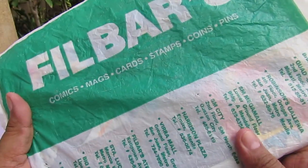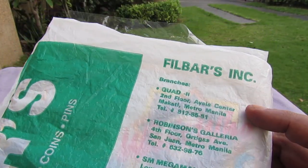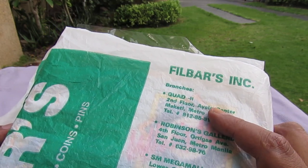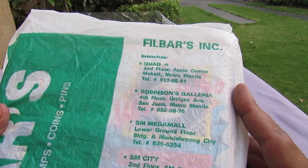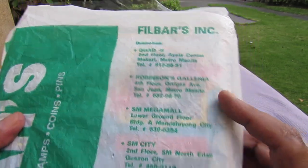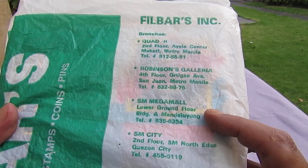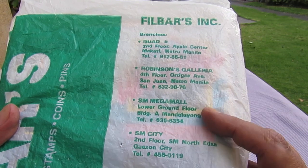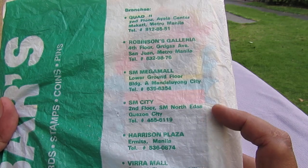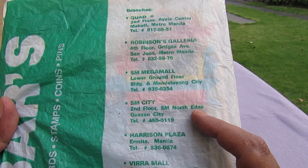On the back it has the branches. Quad 2, second floor Ayala Center — Quad is now Glorietta. Robinson's Galleria. SM Megamall — I'm not sure if they're still there, I haven't been to Megamall in years. SM City — I remember that one, it was like in the back of the main building.